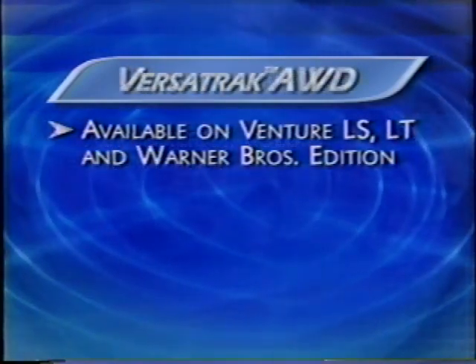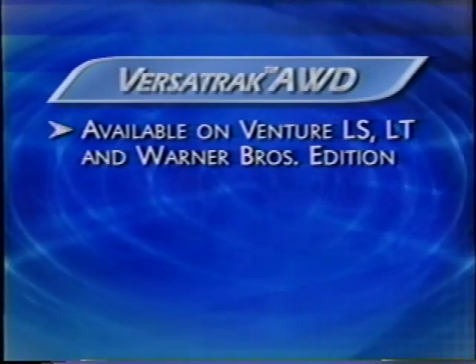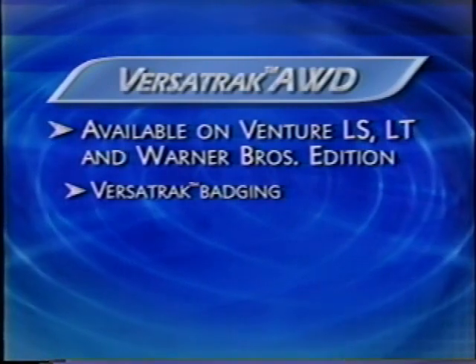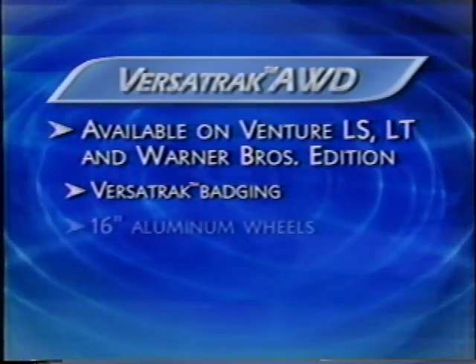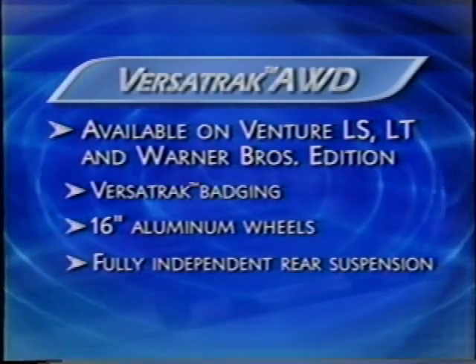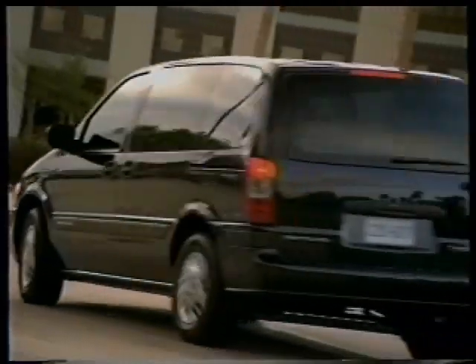A new all-wheel drive package is available for 2002 on the Venture LS, LT and Warner Brothers Edition models. This includes Versatrac all-wheel drive with Versatrac badging, 16-inch aluminum wheels, a fully independent rear suspension and four-wheel disc brakes. Now, let's take the Warner Brothers Edition Venture for a spin.